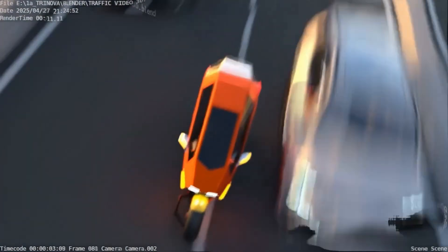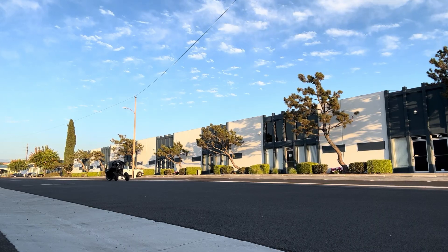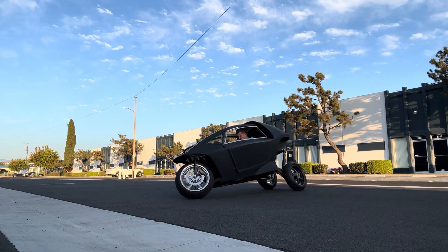Performance-wise, the Trinova Viva doesn't disappoint. The production model will pack dual-hub motors in the rear wheels, launching it from 0 to 60 miles per hour in just 3.5 seconds, with a top speed exceeding 120 miles per hour.